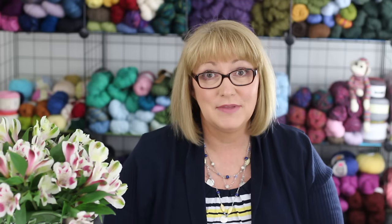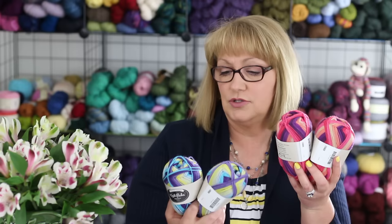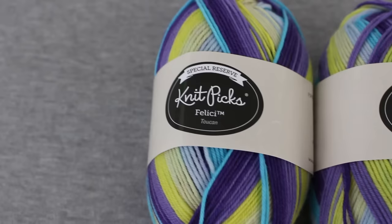It is a beautiful fingering weight, self-striping yarn — super soft merino nylon blend. It's $5.50 for a 50-gram ball of yarn, so you do need two balls to make a pair of socks. But $11 for a pair of beautiful hand-knit socks is not bad. The two colorways I bought are Jamboree, which is pinks, purples, and peachy colors, and Toucan, which is turquoise, purple, and chartreuse.